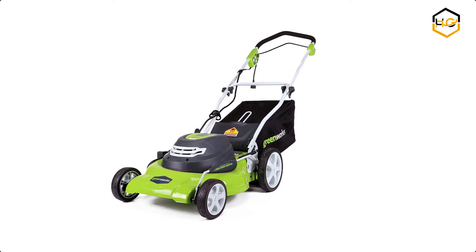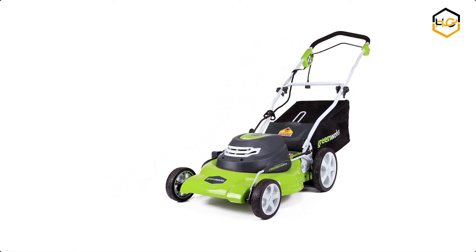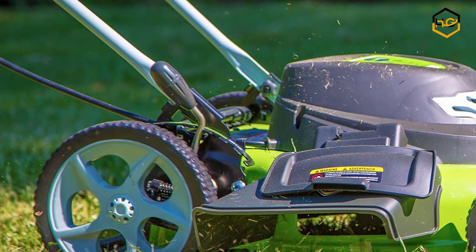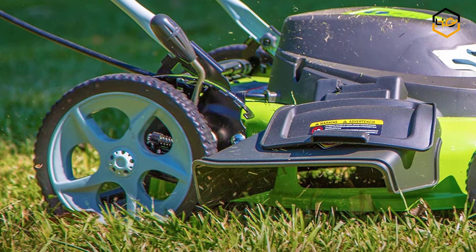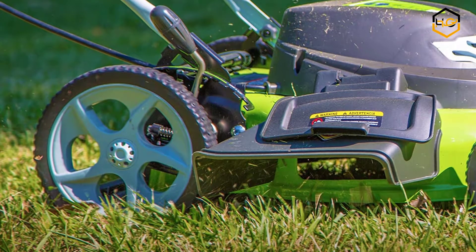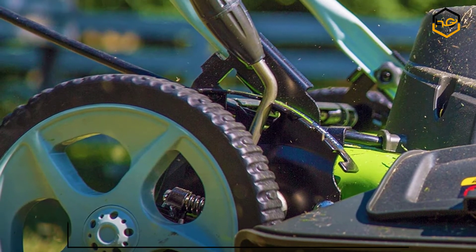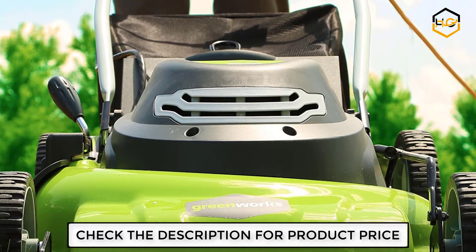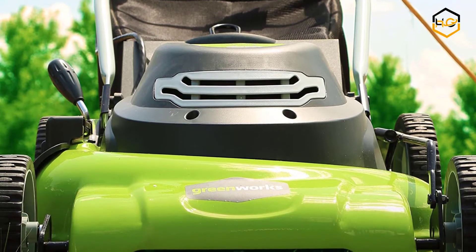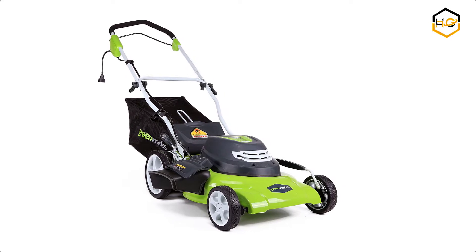Ranking at number 5 we have Greenworks Lawnmower. It has 3-in-1 mowing capabilities: mulching, rear collection, and side discharge. It has a 20-inch wide cutting path that offers a great balance of maneuverability and cutting capacity for mid-sized areas. Its powerful 12-amp motor provides tough cutting and mulching power. Its rugged stamped steel cutting deck provides added durability, and its integrated cord lock helps prevent accidental cord disconnects.